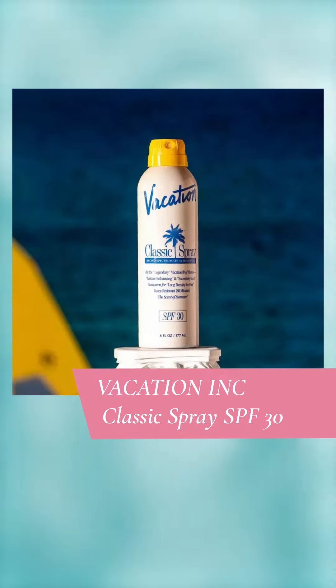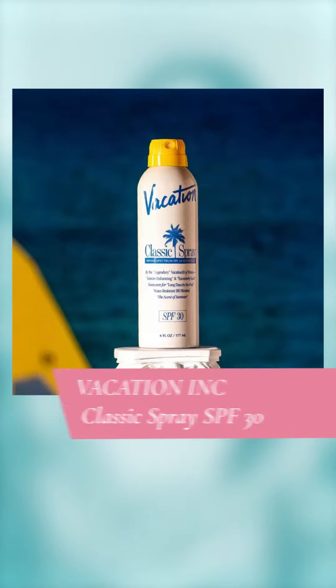SPF is essential to fight off radical damage year-round. Whether it's a lotion, spray, or mist, make sure to keep your favorite one close. We love Vacation Inc.'s Classic Spray SPF 30 for quick applications.